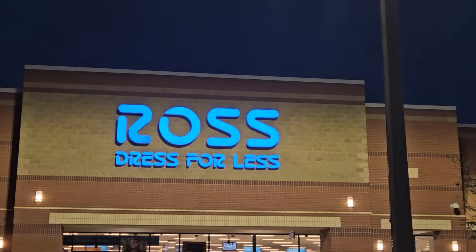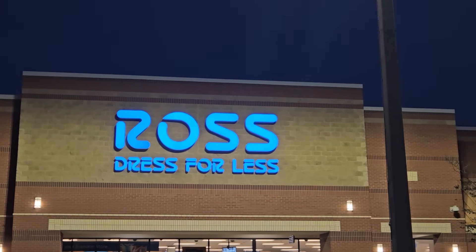Hey guys, welcome back to another video. I do hope you're having a great day. So we are outside the first store currently, which is Ross, and we're going to be going inside and just seeing what kind of pops you can find at discount stores. I've been seeing so many pops pop up at all these discount stores all over the country, so I figured I would see what Florida has. So let's head inside.